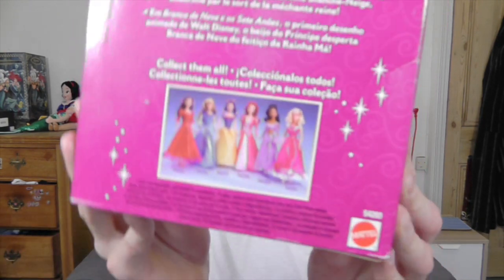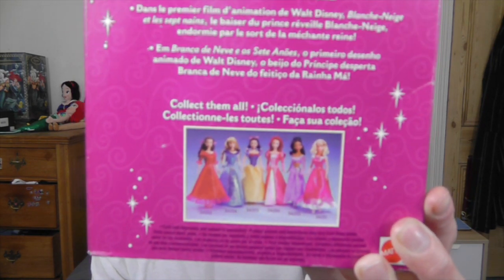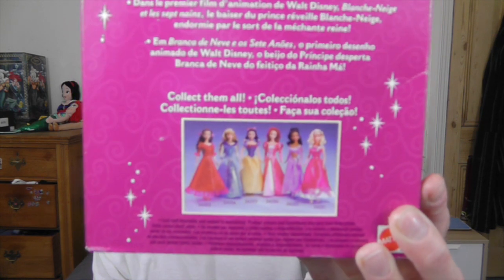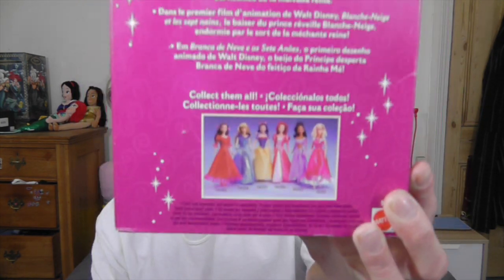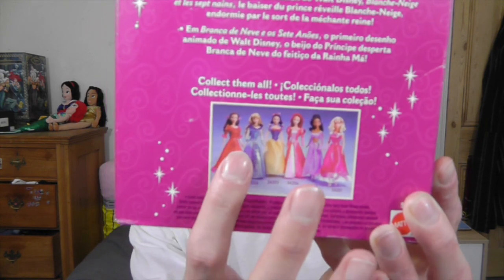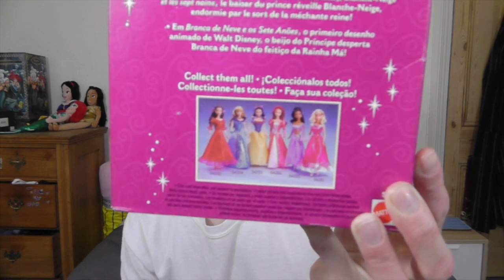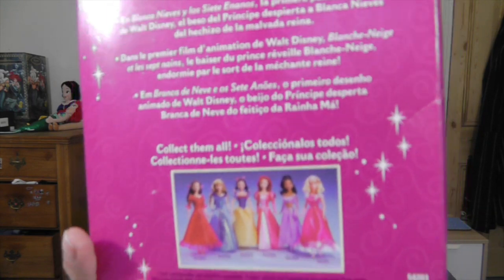At the bottom you can see the other dolls that came in this line. I think one of the reasons why these dolls are so rare is because this was one of the few times when most of the princesses were wearing costumes they don't normally wear. I kind of wish I could get Belle or Ariel or Cinderella, because they're in really unusual dresses. Snow White's just in her normal dress, which is a shame — it would have been cool if they made a doll of her in her rags from the beginning.